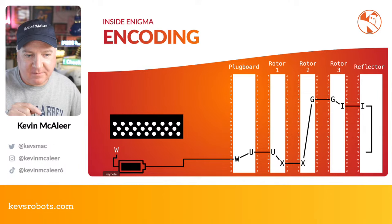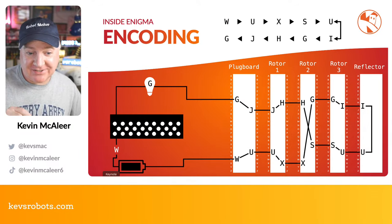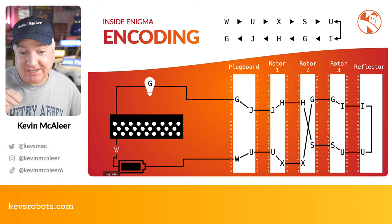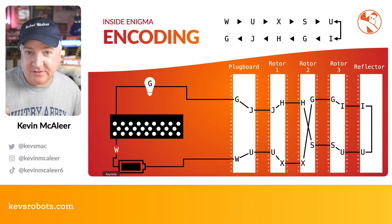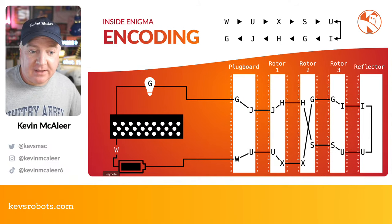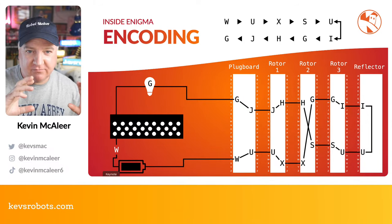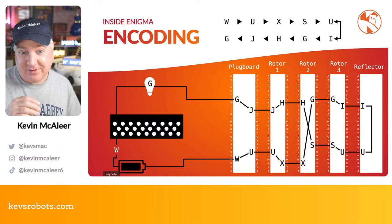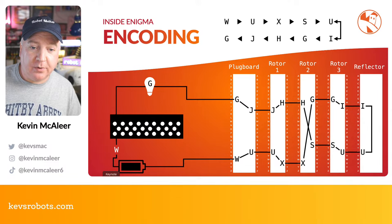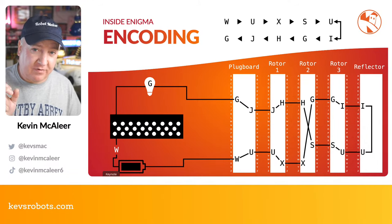Here's how the encoding works: you press W on the keyboard, power comes from the battery, the plug board converts W to U, Rotor I takes U and changes it to X, Rotor II changes X to G, Rotor III changes G to I, the reflector changes I to U, that U becomes S back through Rotor III, and so on back to the plug board — giving you the letter G. So W in this particular configuration gives you G. Once you press the key, the rotor order changes via the rocker mechanism, further scrambling it. Once Rotor I has gone around 26 times, Rotor II changes, and so on.